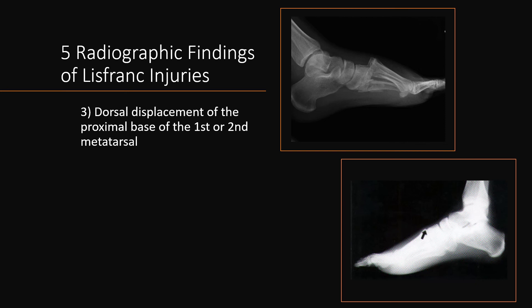The third radiographic finding of Lisfranc injuries is dorsal displacement of the proximal base of the first and second metatarsal. This can be seen obviously in the top right image and very subtly in the bottom right image.